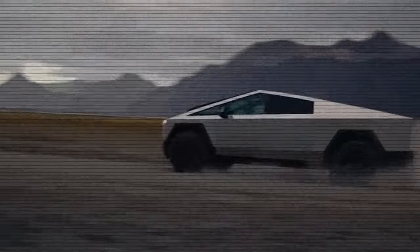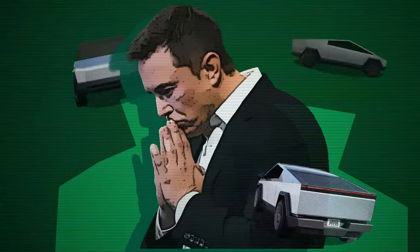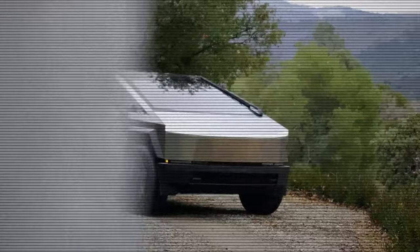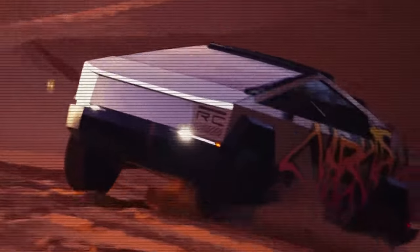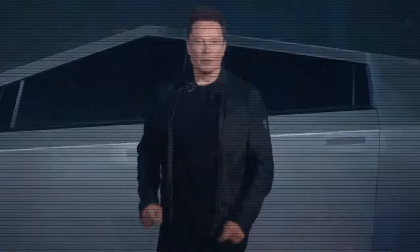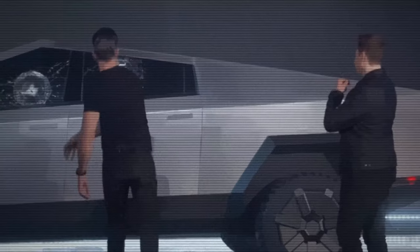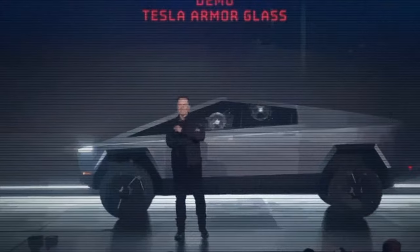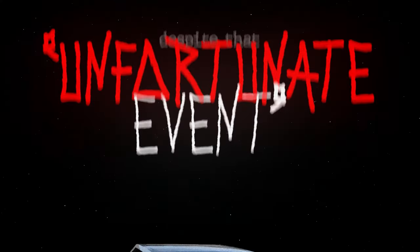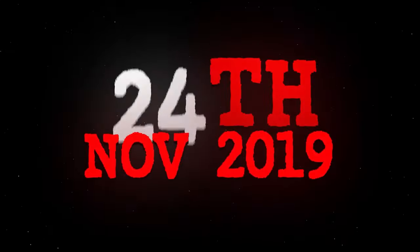But let's rewind a bit, back to where it all started. The Cybertruck's journey from concept to reality was ambitious. Tesla's design team set out to create a vehicle that was not just a truck but a redefinition of what a truck could be. The reveal was nothing short of spectacular — the world watched in awe as Musk demonstrated the truck's bulletproof glass, which famously shattered on stage.